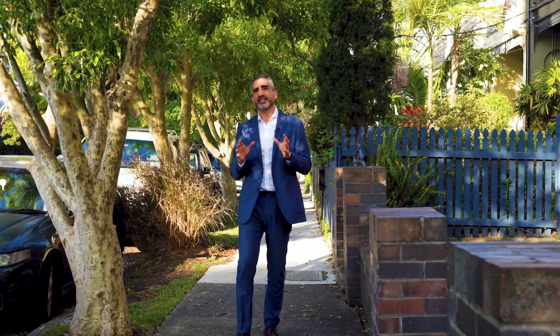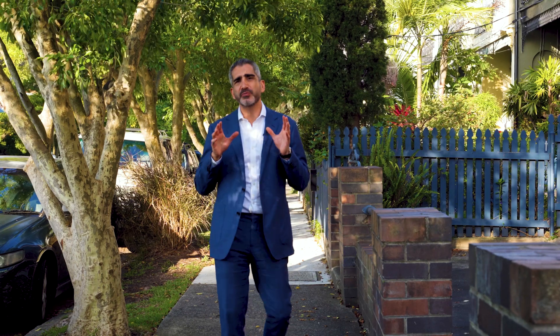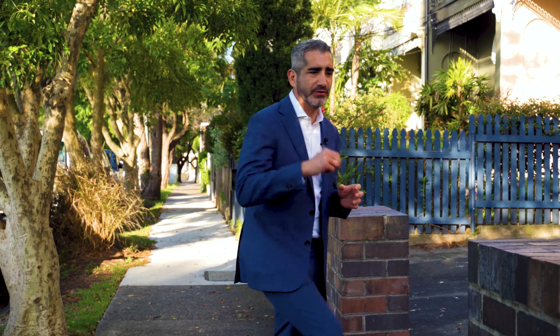If you're a first home buyer or investor looking to get into Petersham's most prized location, then this gorgeous two-bedroom Art Deco apartment is certainly one to look at. Let's have a look through.